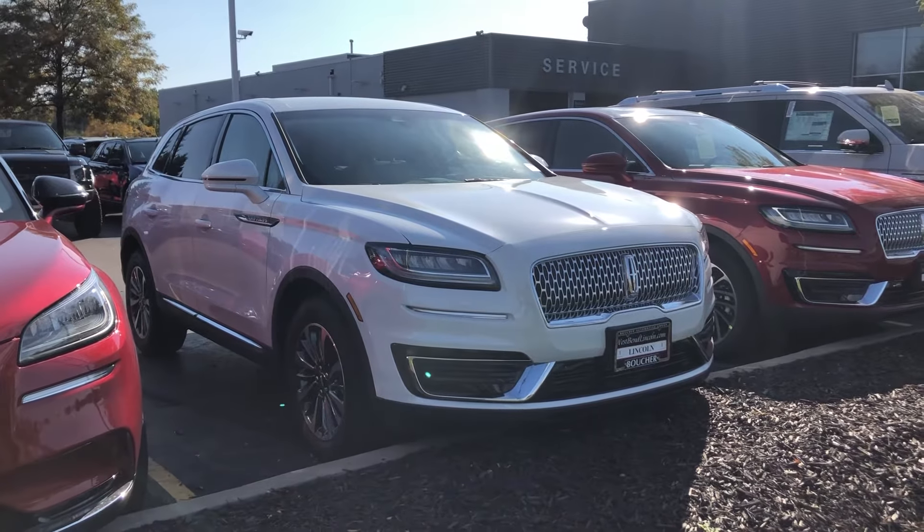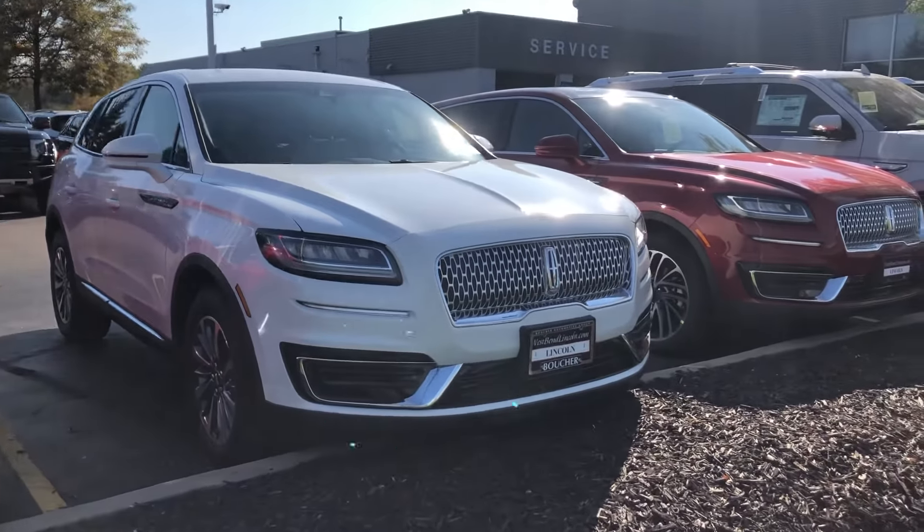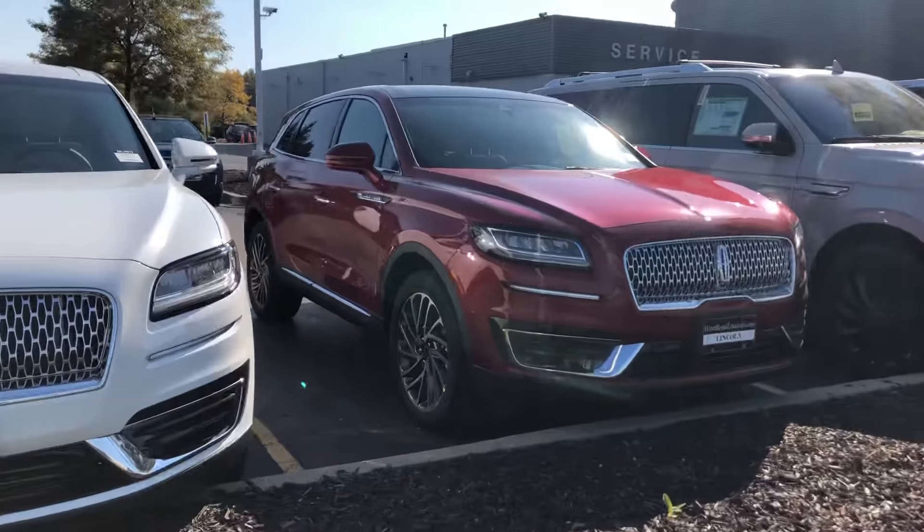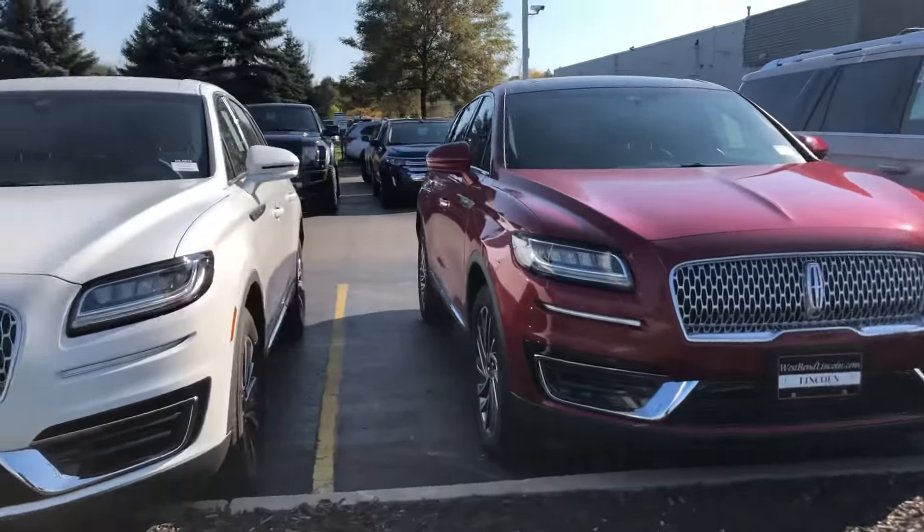Hello Eileen, Tom Dasko here, Gordy Boucher Ford Lincoln West Bend. Just wanted to send out a short video to give you an idea on a couple of different 2020 Lincoln Nautiluses that we have.